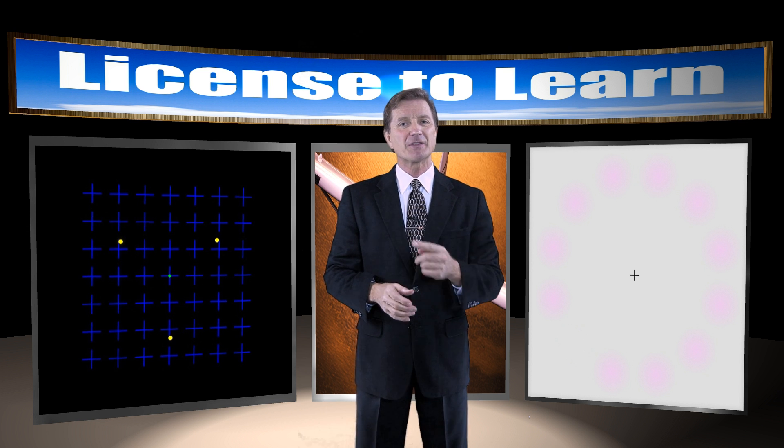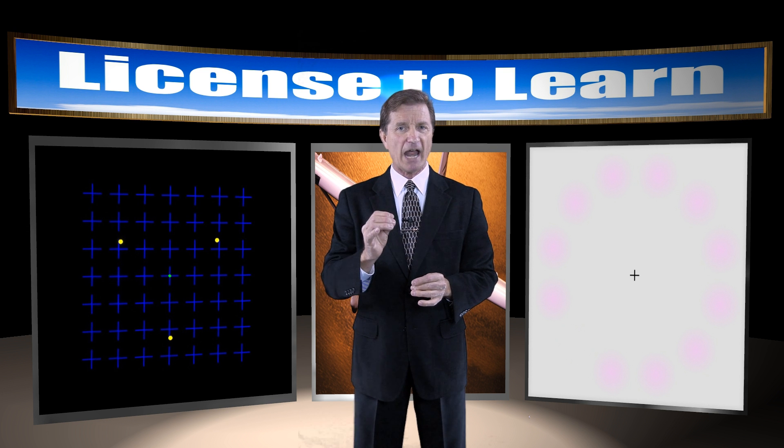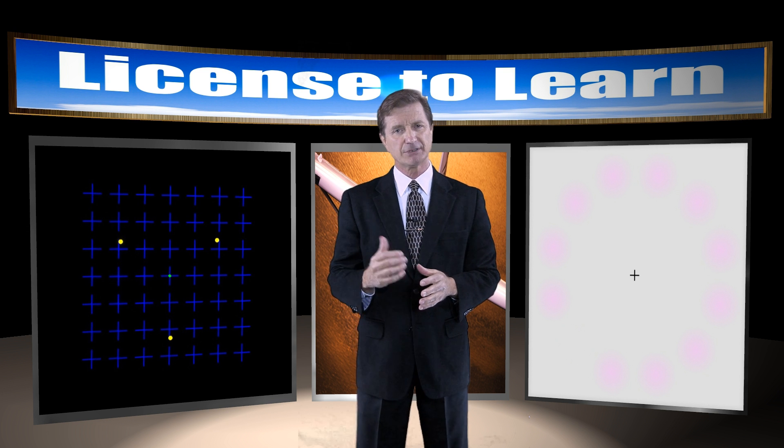I want you to stare at the flashing green dot in the center of this graphic and tell me what happens to the yellow dots. Go ahead, give it a try.